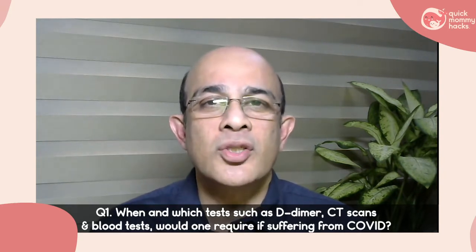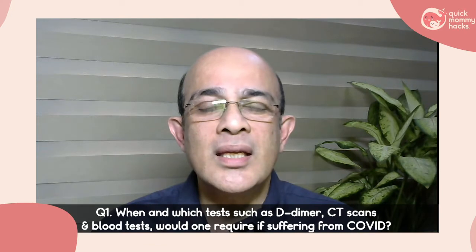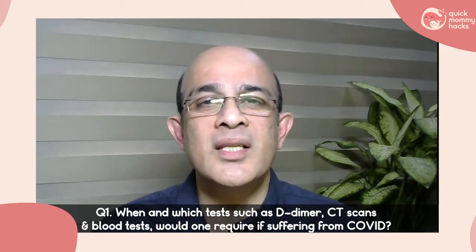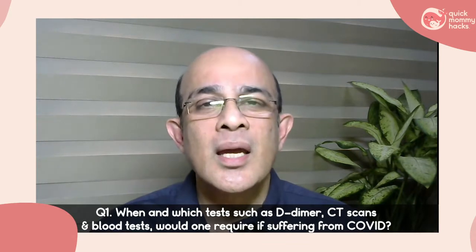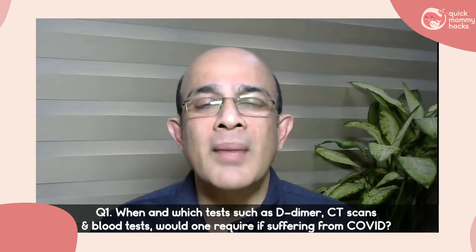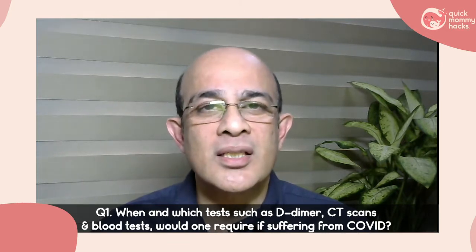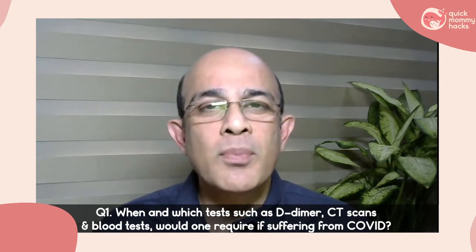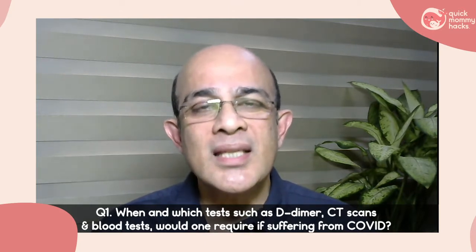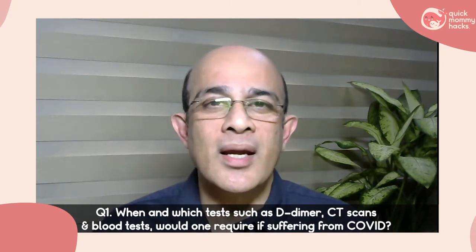The doctor has to assess and, depending on the probability of developing severe COVID, consider risk factors such as age over 60 years, underlying high blood pressure, diabetes, malignancy, or immunosuppressed conditions. These are the subgroup who may have a high probability of developing complications and may require testing.